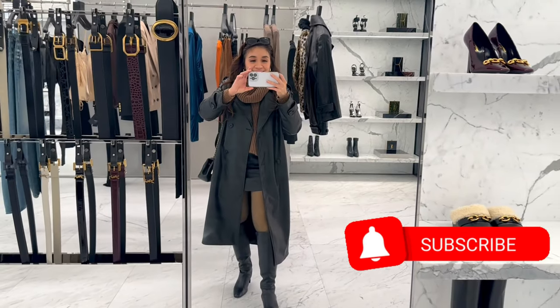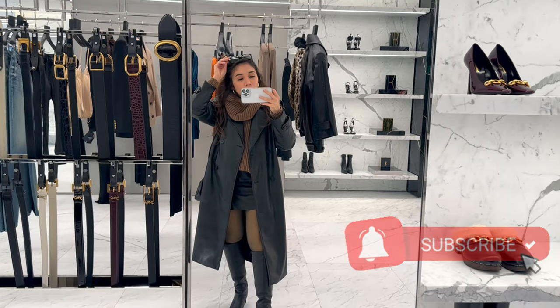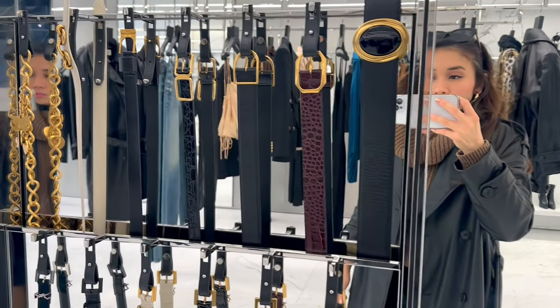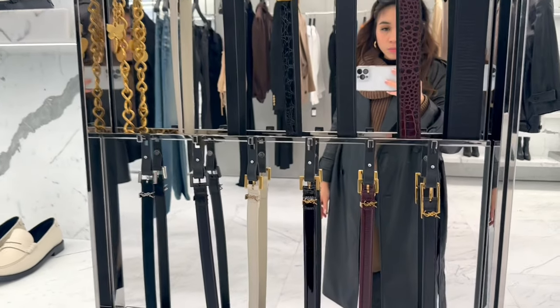Hey, what's up guys, welcome back to my channel, it's Rosie Reyes. We are inside the YSL store in San Francisco and this is my first time coming here. They said this is a new store and they just moved in recently.